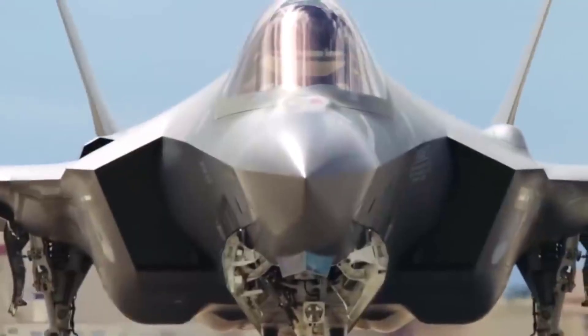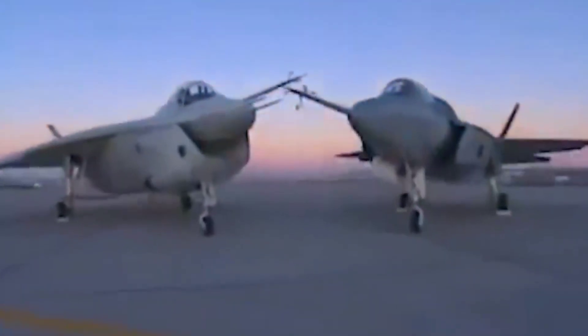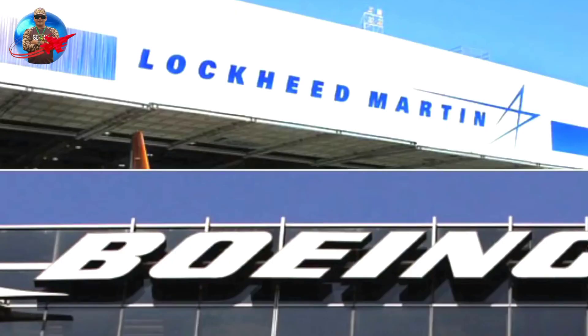The Boeing X-32 is a concept demonstrator aircraft designed for the Joint Strike Fighter competition. This aircraft lost out to the Lockheed Martin X-35 demonstrator, which was later developed into the Lockheed Martin F-35 Lightning II.